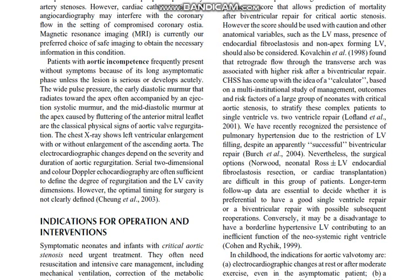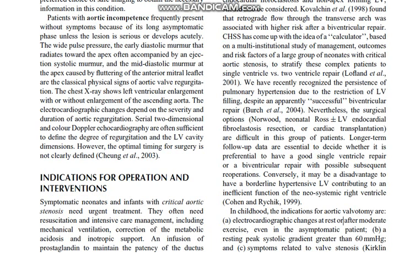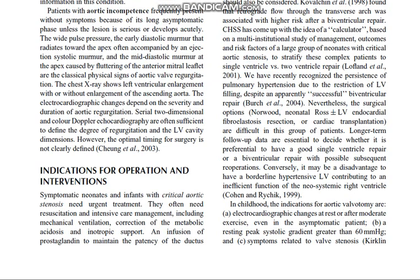Conversely, it may be a disadvantage to have a borderline hypertensive left ventricle contributing to an inefficient function of the neo-systemic right ventricle. In childhood, the indications for aortic valvotomy are electrocardiographic changes at rest or after moderate exercise even in the asymptomatic patient, and a resting peak systolic gradient greater than 60 mmHg with symptoms related to valve stenosis.